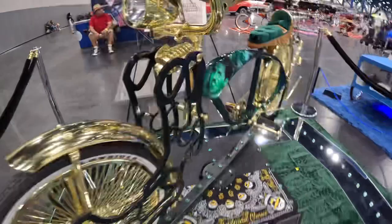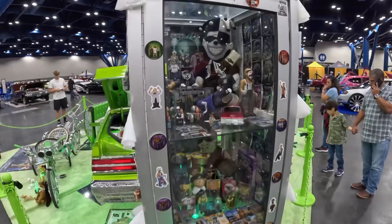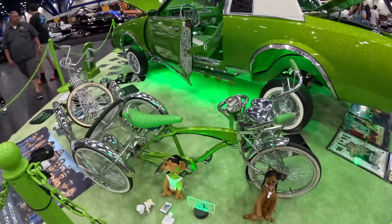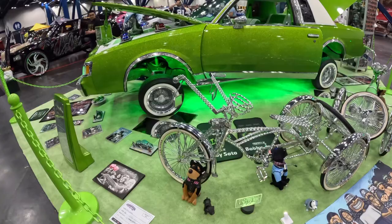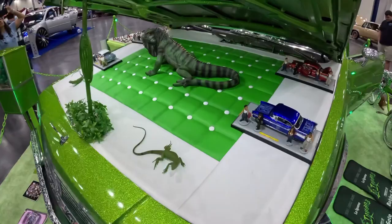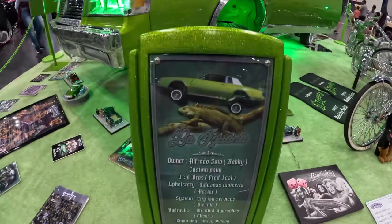Wow, check out this display — this is sick. We've got the display to match this beautiful car. This thing looks so pretty under the lights right here — we've got the bikes to match it. This is a 1984 Buick Regal Limited — sick engine bay. I can't say I've ever seen that before — I like it. It's good to be different. This 84 Buick Regal Limited is so sick.